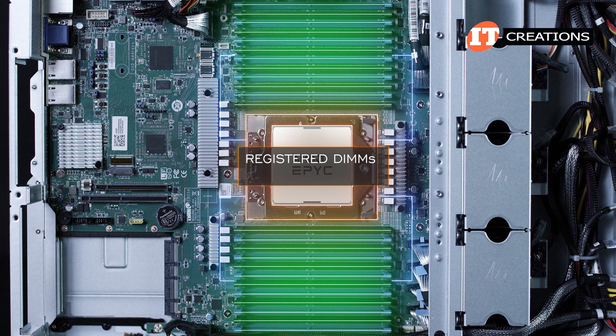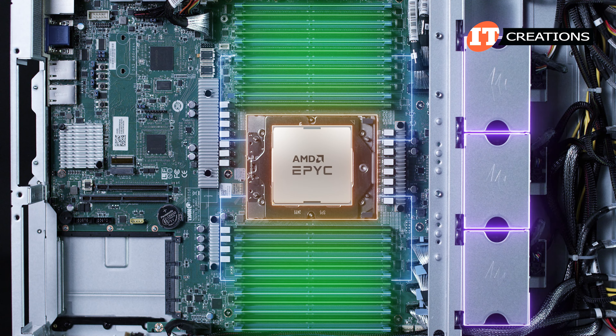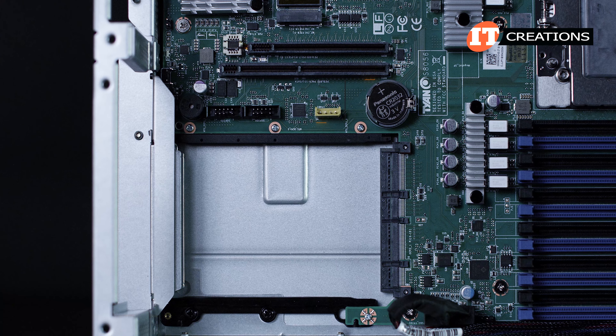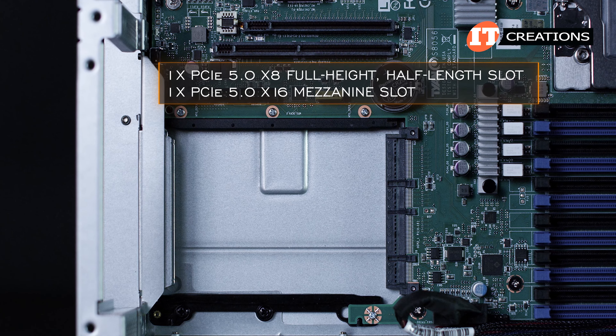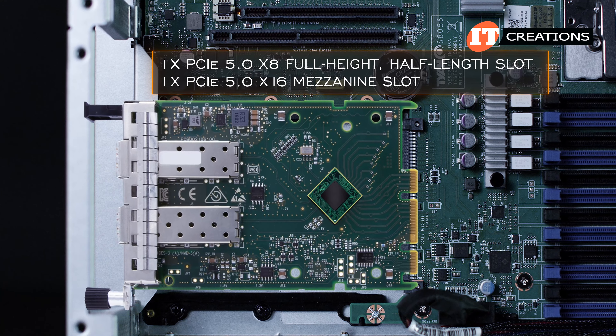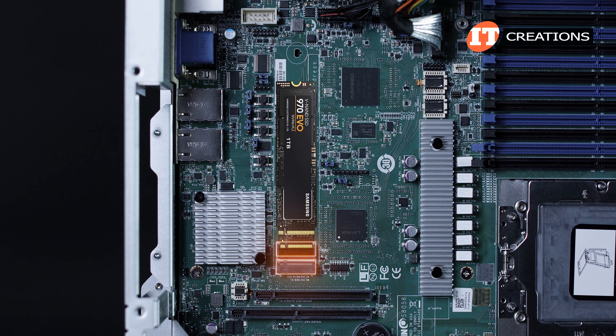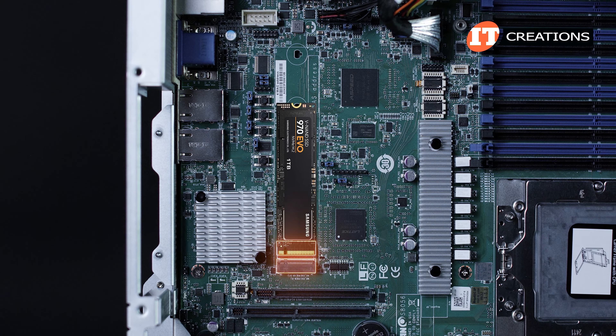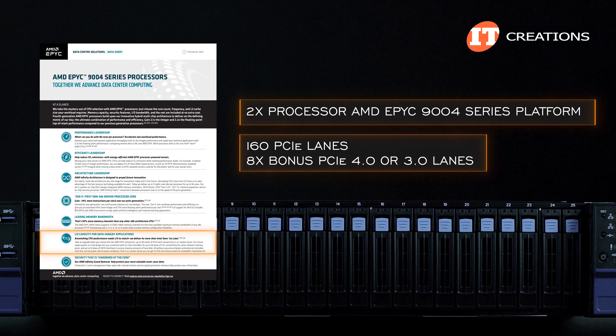Supported memory module types include registered DIMMs and 3DS RDIMMs. The CPU and memory modules are cooled by three large fans. With 26 NVMe storage devices up front plus three retimer boards taking up PCIe slots, there is only one PCIe 5.0 x8 full-height half-length slot and a single PCIe 5.0 x16 mezzanine slot for the OCP 3.0 card. There are also two PCIe 4.0 x2 slots on the system board for two NVMe M.2 drives. AMD's product brief notes that a dual-processor EPYC 9004 series platform will have 160 PCIe lanes available.